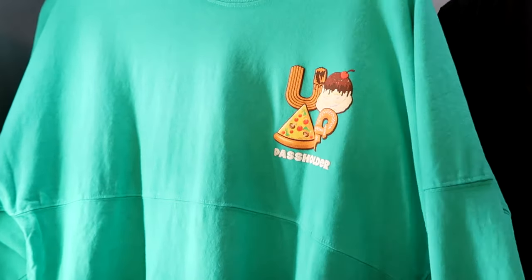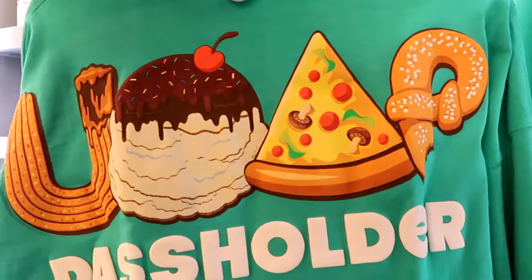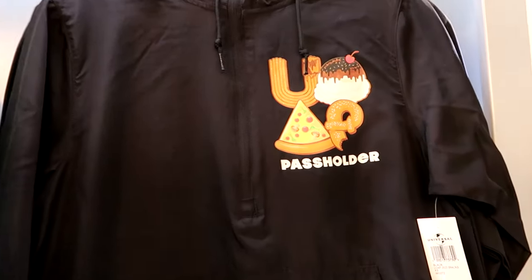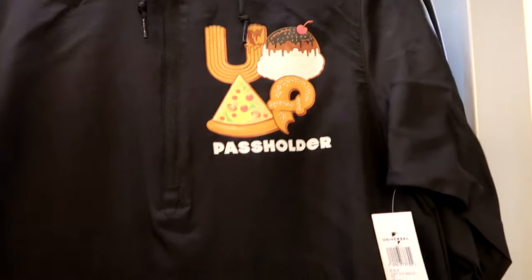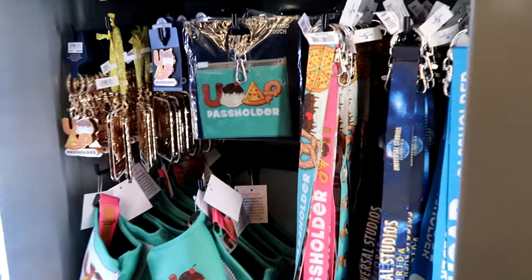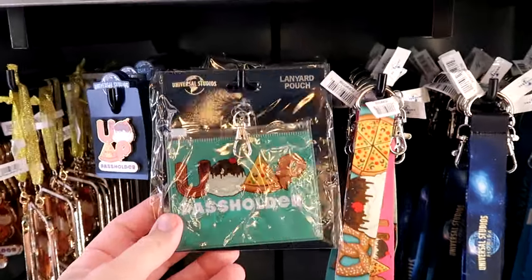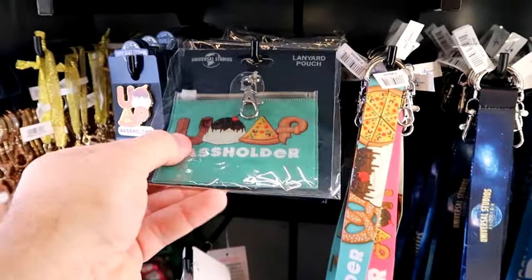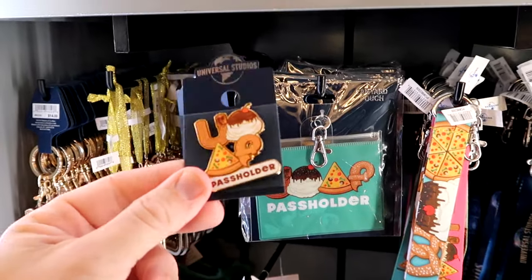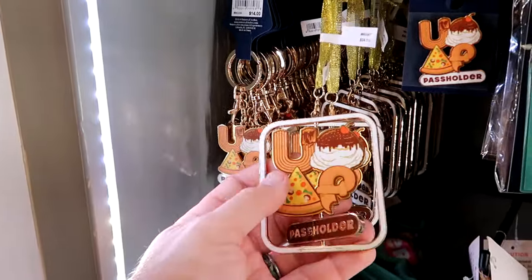There's an entire section dedicated to Universal Studios annual pass holders with a UOP passholder spirit jersey for $75 — it has food-themed graphics on the back reminiscent of the Disney Eats collection. There's also a half-zip windbreaker with the same design including a hood and pouch for $55, plus a ton of passholder merchandise: three different lanyard designs, lanyard pouches for $8, a passholder pin for $11, and a Christmas ornament for $24.